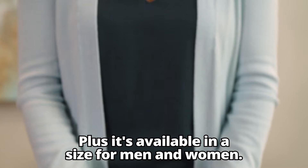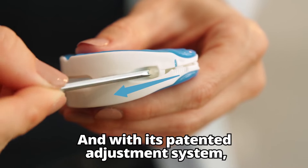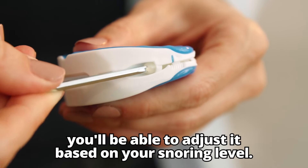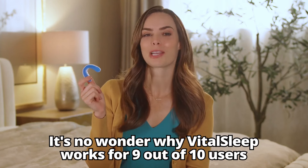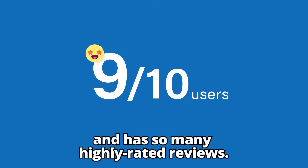Plus, it's available in a size for men and women. And with its patented adjustment system, you'll be able to adjust it based on your snoring level. It's no wonder why VitalSleep works for 9 out of 10 users and has so many highly-rated reviews.